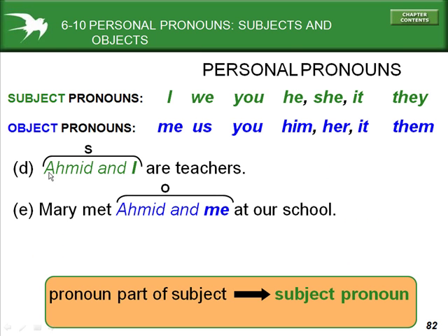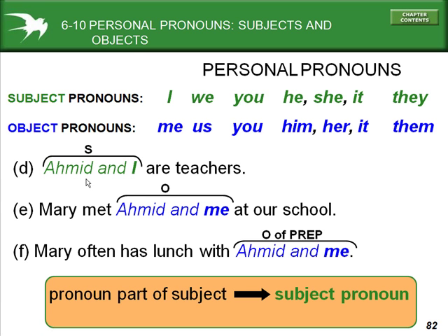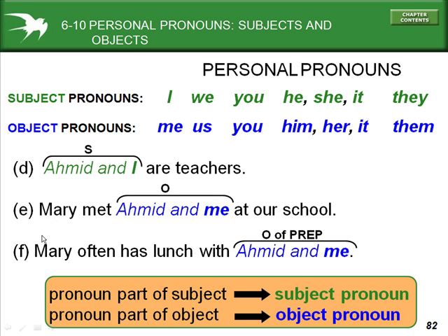For subject pronouns: 'Ahmed and I' — 'I' is the subject pronoun for myself. Ahmed and I are teachers. The object pronoun for myself would be 'me.' Mary met Ahmed and me at our school. For the object of the preposition, object pronouns are also used — for example: Mary often has lunch with Ahmed and me.